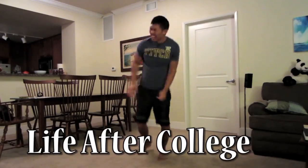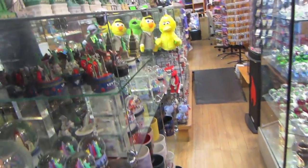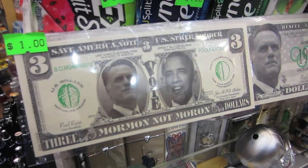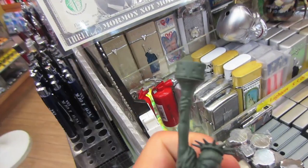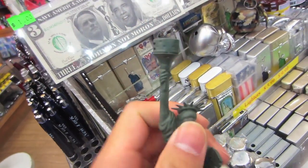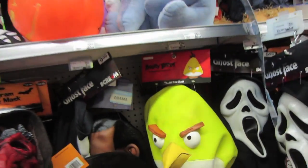You'll see scattered parts of the video clips from where I go. Walking through Times Square. Oh look, you can be an angry bird for Halloween. That would look really weird.